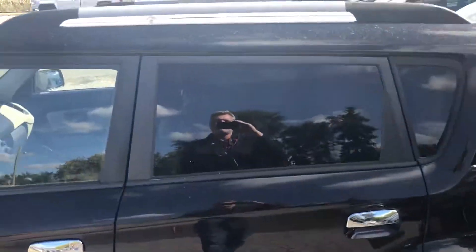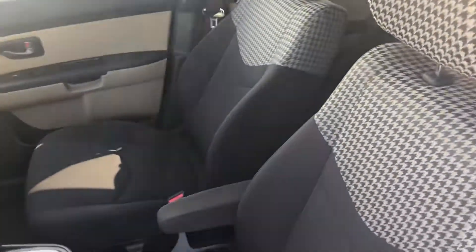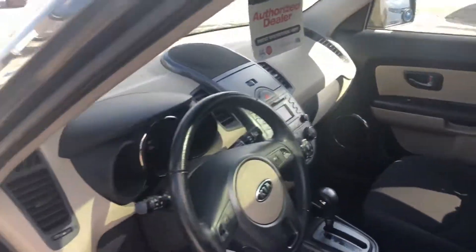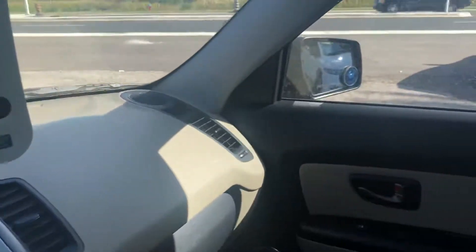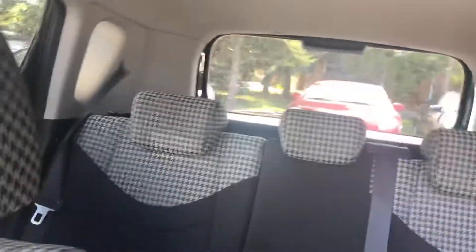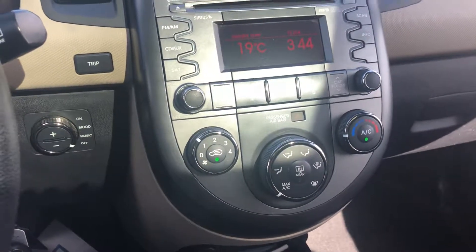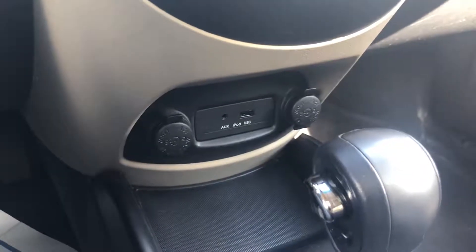It has a remote starter and a power moonroof. The interior is charcoal gray with patterned seats and a two-tone finish — a ton of practicality with these Souls, with tons of room inside. It's super clean. Features include a power moonroof, AM/FM/CD player, air conditioning, and an auxiliary input for your iPod or USB.